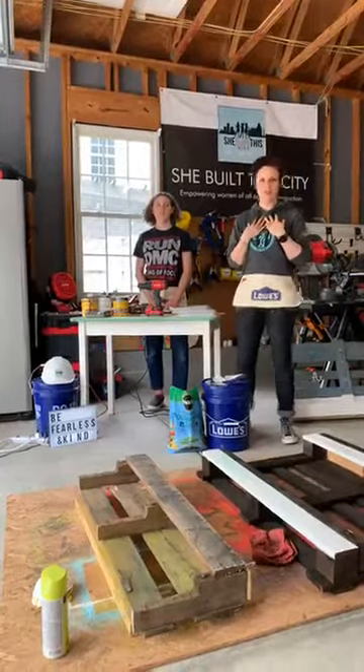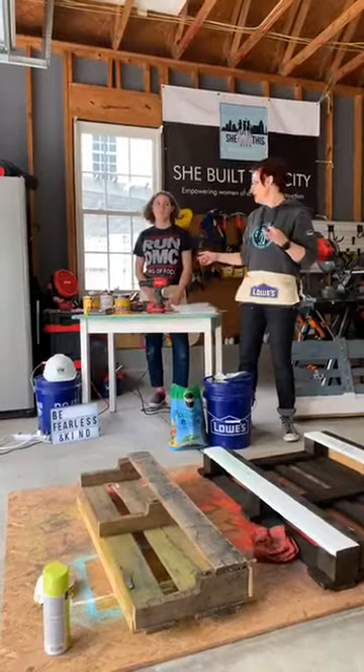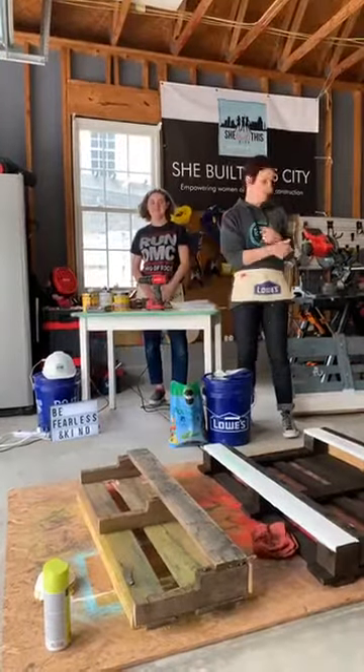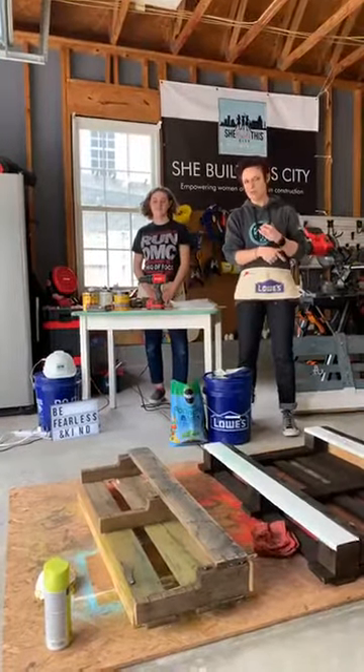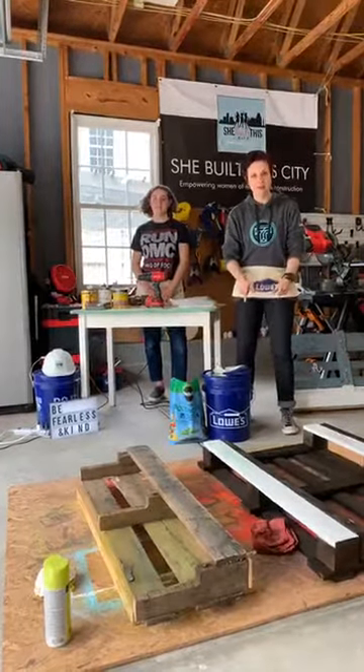My name is Demi, if you don't already know me. This is my daughter Maisie. She turned 16 this week, so she's super excited to be on camera because we're going to make her birthday present that she kind of knew about, kind of didn't, this morning — because it was an extra credit project thanks to this DIY pallet garden.